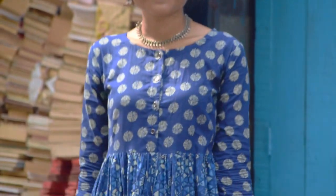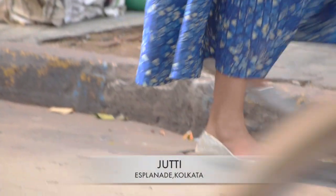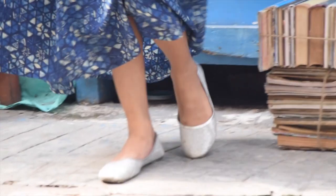For the first outfit, I'm wearing an Anarkali kurti — like a dress — and I have paired it up with Jutti, a beautiful neckpiece, and my round shades.